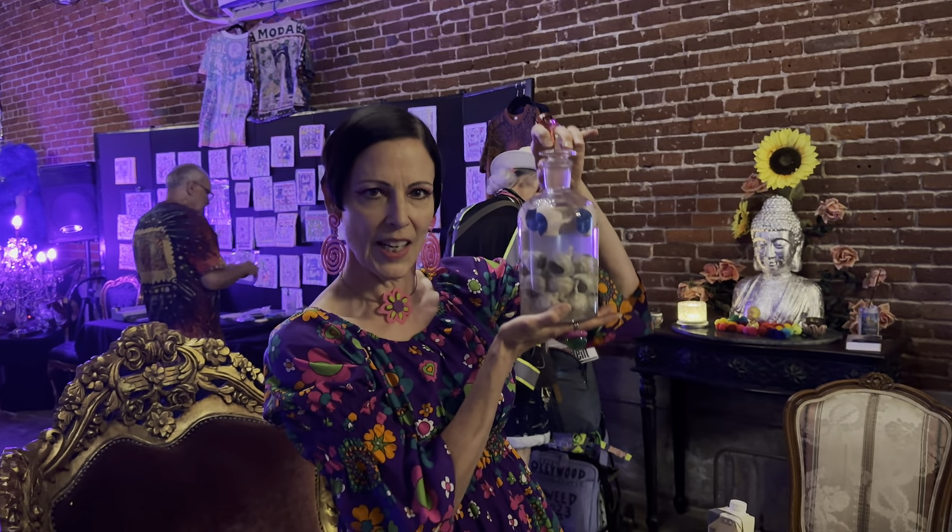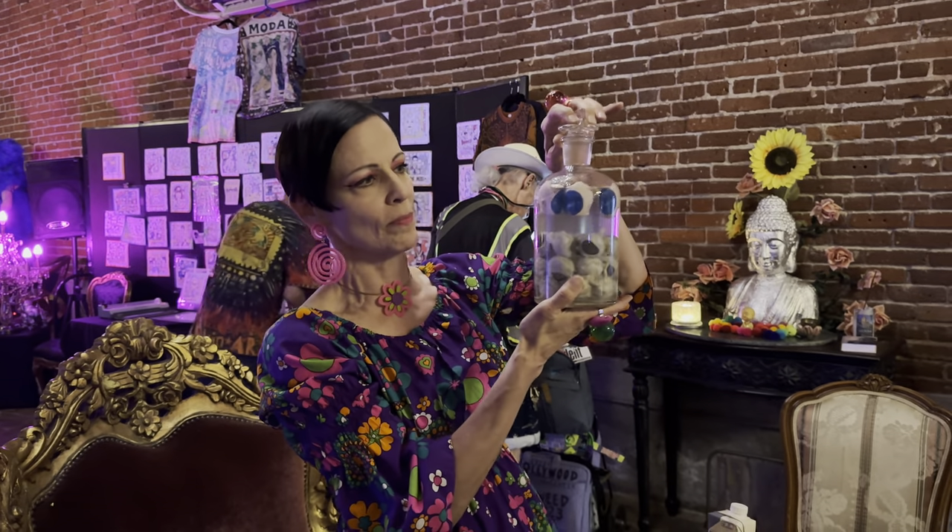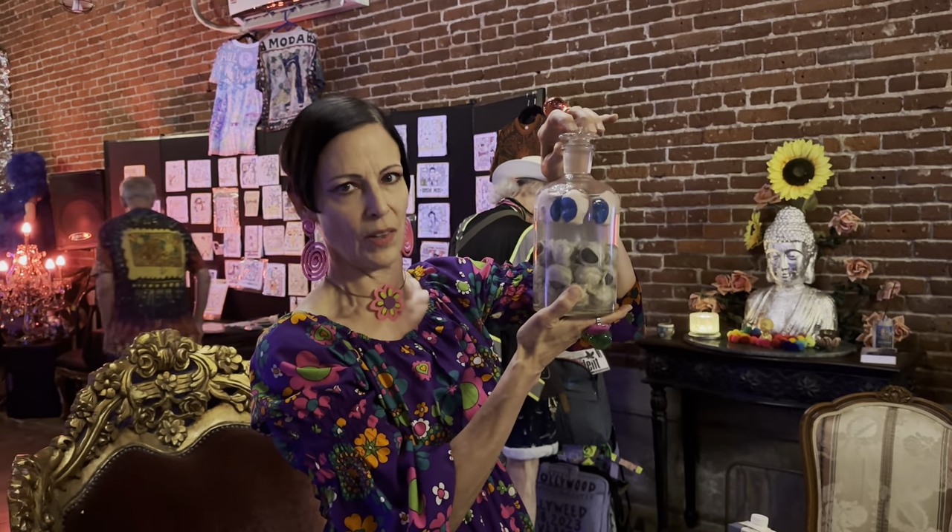What is that? This is Barbie's Barbie eyeballs. These are cow eyes and I created some Barbie heads to look similar to the cow eyes. So it's really super gross.